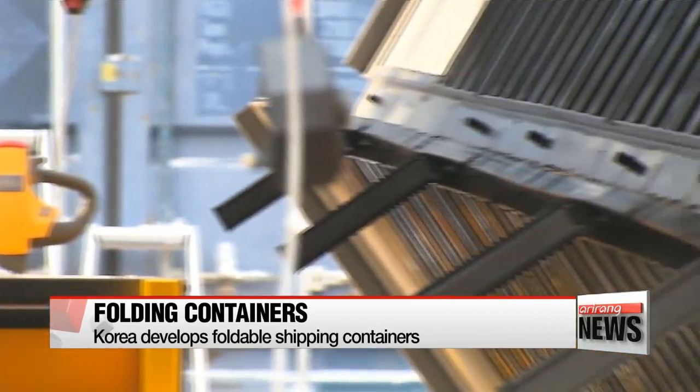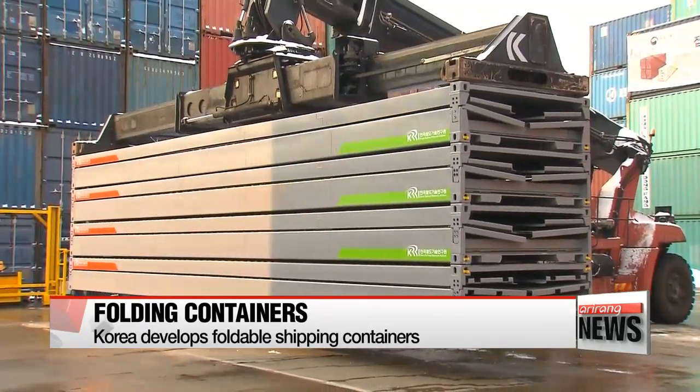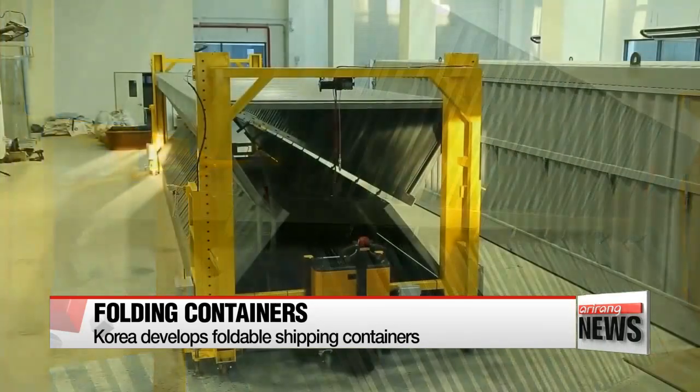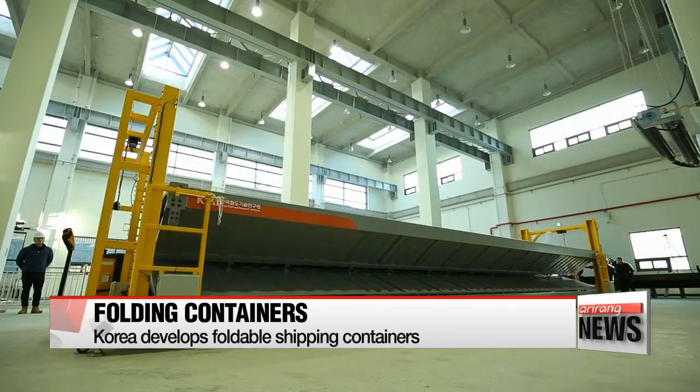Each column was designed to support up to 96 tons of pressure, the same as the strength of standard containers. And it takes just two people and one piece of equipment to fold or unfold the new container, whereas previous containers required five to six people and heavy machinery.